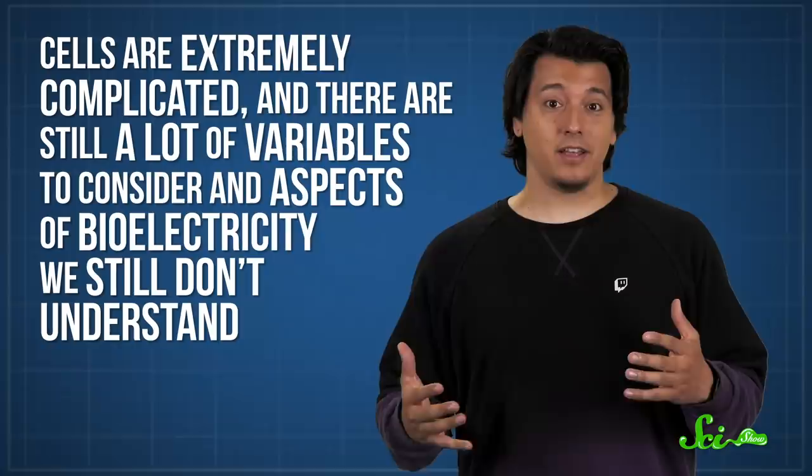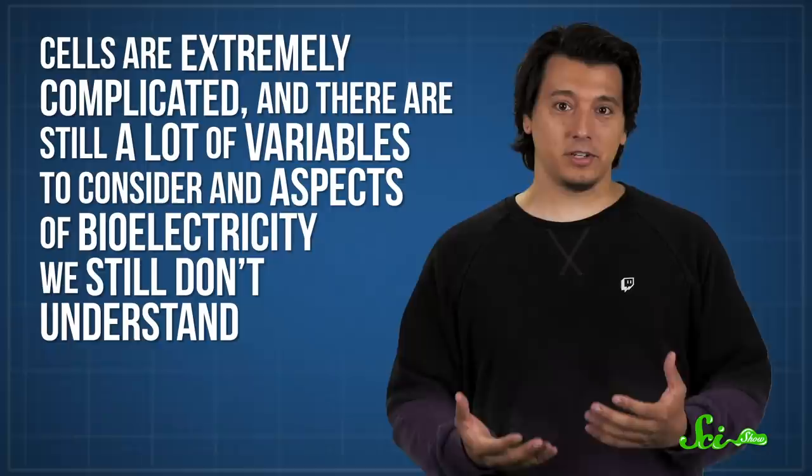Of course, translating these methods to humans won't be easy. Cells are extremely complicated, and there are still a lot of variables to consider and aspects of bioelectricity we still don't understand. But, through more research and testing, we could one day control cancer by using this incredible system already in our bodies.